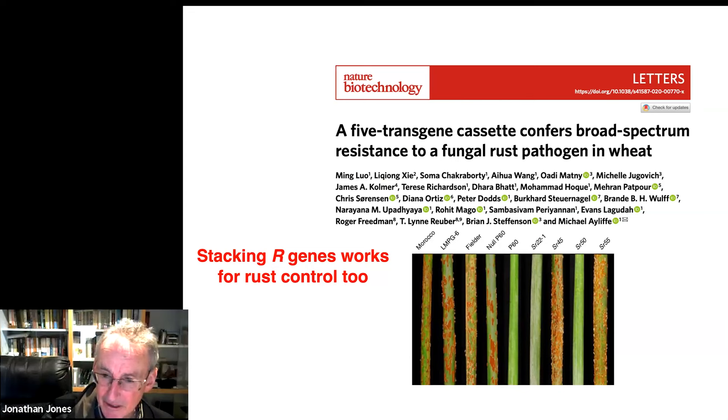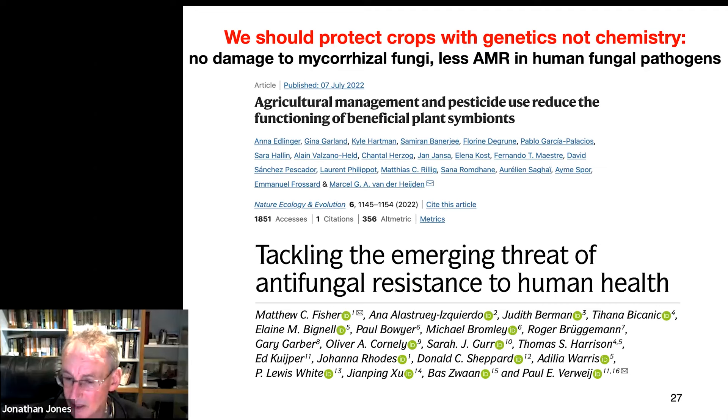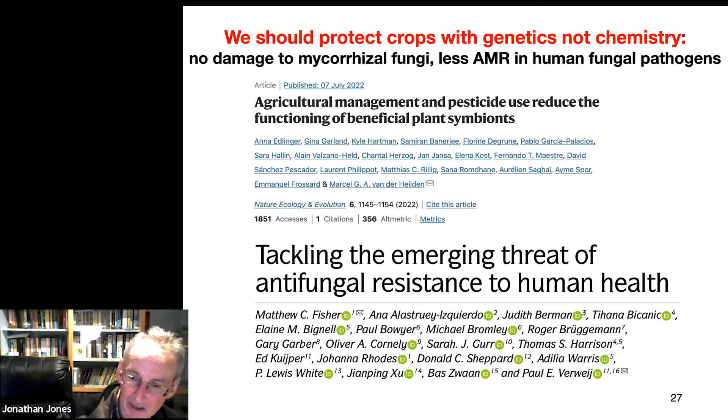Here's another consideration as to why we should be using genetics, not chemistry, to protect our crops. Mycorrhizal fungi play an important role in mineral nutrition of the plant — so-called arbuscular mycorrhizal fungi. If you spray with fungicides, you kill the mycorrhizal fungi. This paper from last year shows you reduce the population of beneficial fungi if you spray with a lot of fungicides. Another reason to avoid spraying: many of the compounds used to treat fungal diseases of crops, like the azoles, are also used in humans when they catch aspergillus infection of the lung. The more you spray with fungicides, the more you select for resistance to fungicides — and you don't want aspergillus infections to become resistant. So let's see if we can control disease with genetics instead of chemistry.